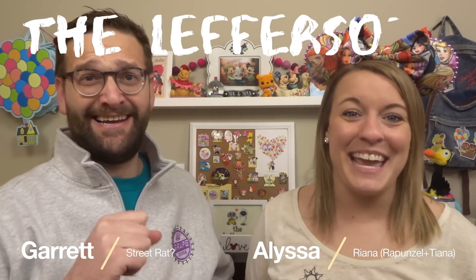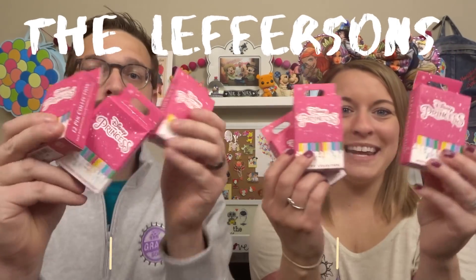Hey friends! Welcome back to our channel, or if you're new here, I'm Alyssa. I'm Garrett. And we are the Lefresens, and we have another pin unboxing!